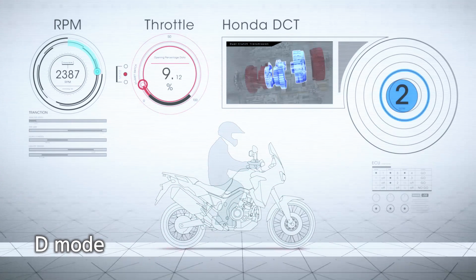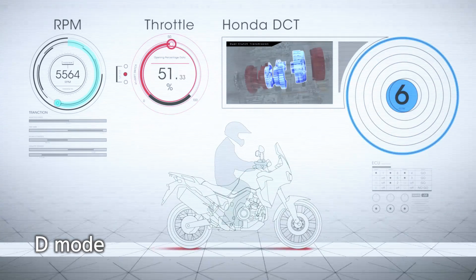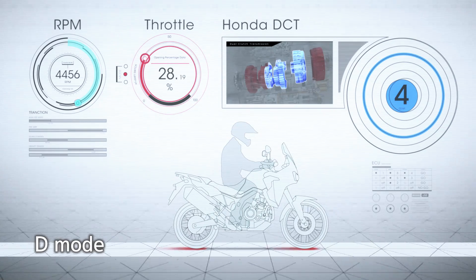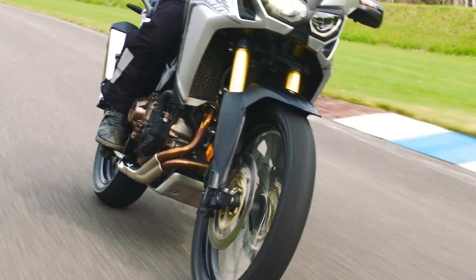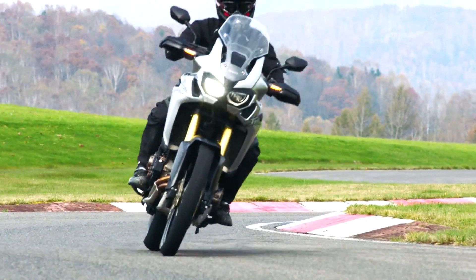Automatic mode detects the throttle setting, gradient climb, and other factors and performs the shift change at the optimum timing. Enjoy a smooth on-road ride with almost no throttle action snatch. Long rides are more comfortable.